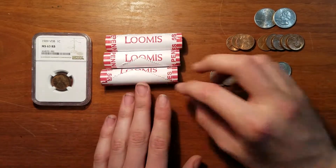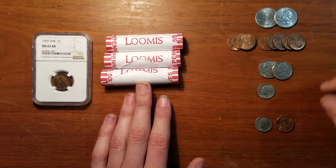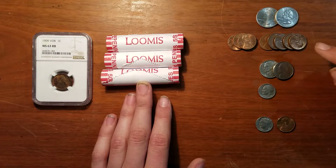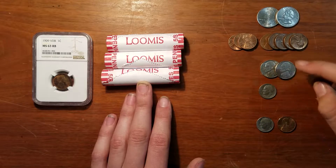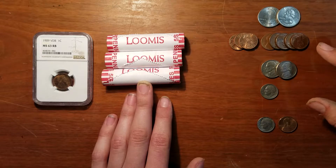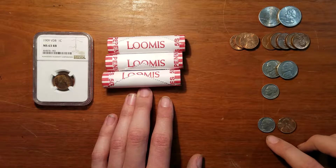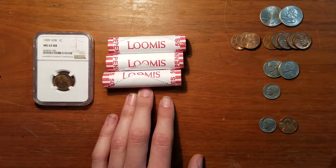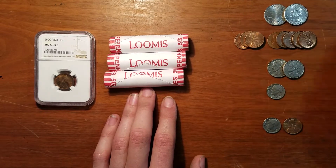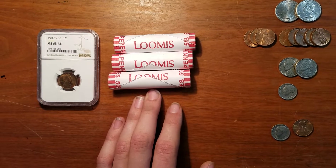Here are two Coinstar finds — these are some tokens for a nearby car wash. We have two modern quarters, three zinc pennies, five copper pennies, two nickels, and a dime. I wish I had this one on video. This dime and this penny were also found today — these are Coinstar machine finds from a ShopKo and from a CashWise.